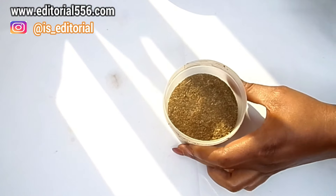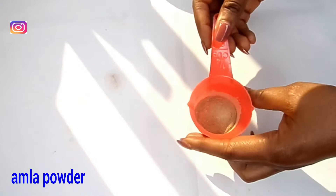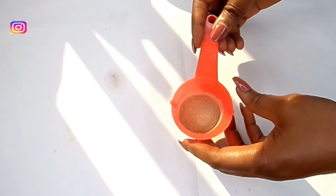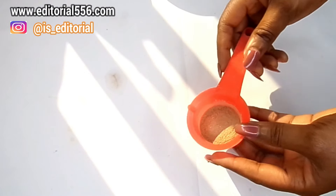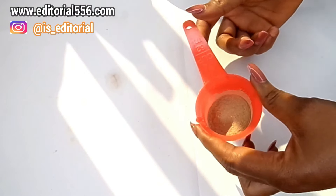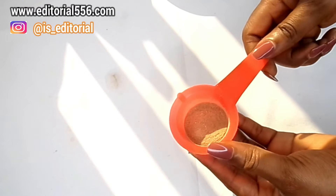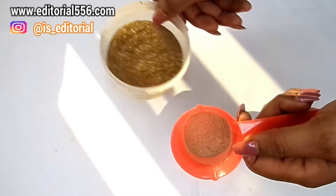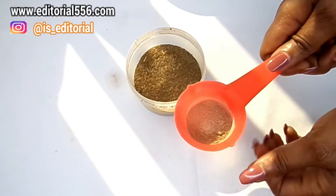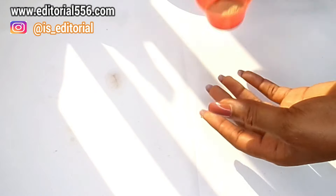The next ingredient we're going to be needing is amla powder. Amla powder has medicinal properties capable of treating sore eyes and relieving skin infections. Applying amla powder to the hair would serve as a conditioner — it helps to soften and nourish the hair, and it turns the hair jet black. Combining amla powder with indigo powder would evenly leave your hair very black and shiny.